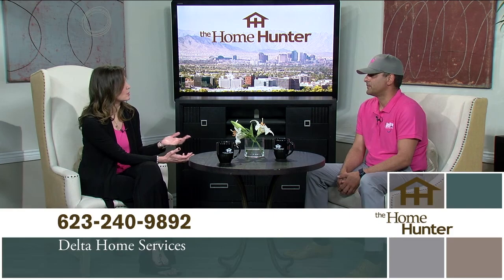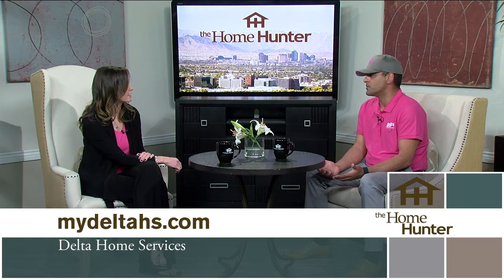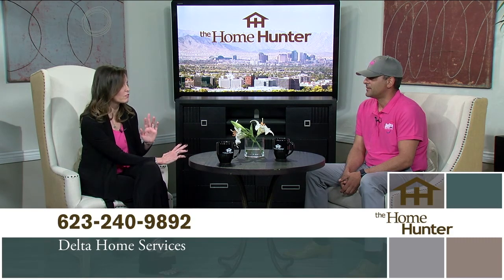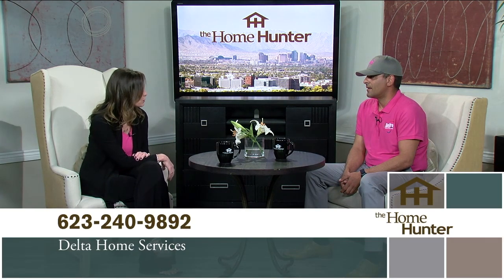We pride ourselves in informing and educating our customers and letting them make an informed decision about what's best for their home. We always give options — from doing absolutely nothing, to something temporary, to something more permanent. It's always in the customer's hands. People definitely need to be calling you before it's the middle of summer or the dead of winter. Thank you so much for joining us today.